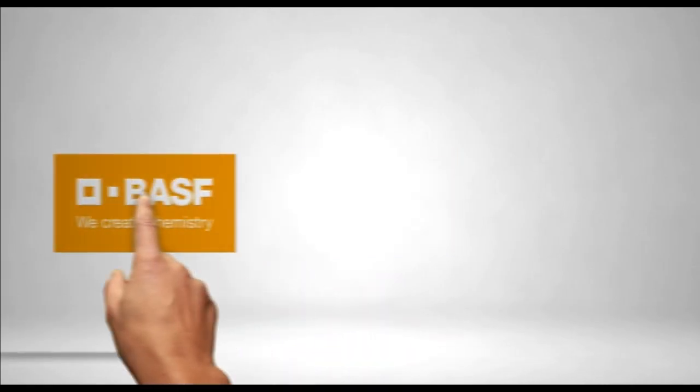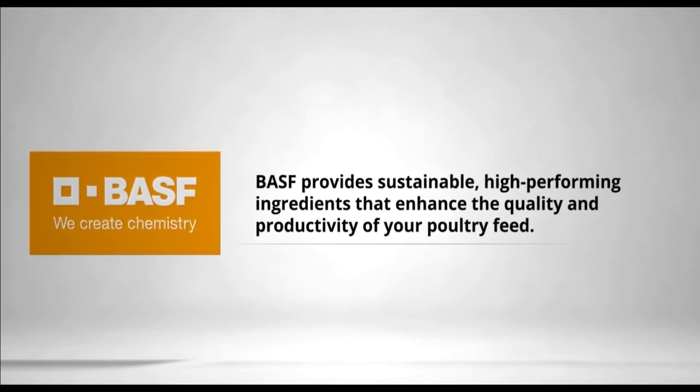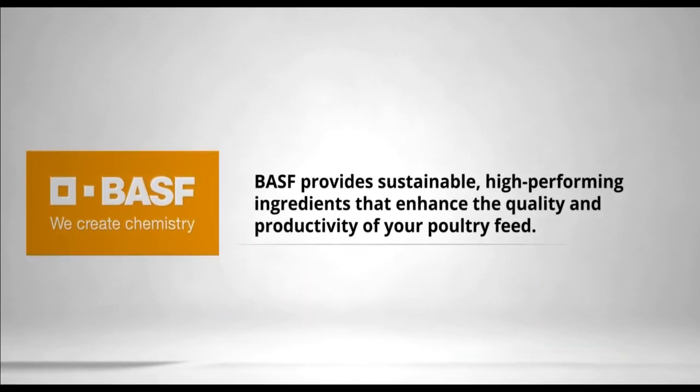With science-led solutions that are sustainable, proven, and effective, BASF helps you tackle the challenges of poultry nutrition. We offer high quality feed ingredients that enable a more sustainable production and help you achieve your animal performance targets. We call it the science of sustainable feed that succeeds.